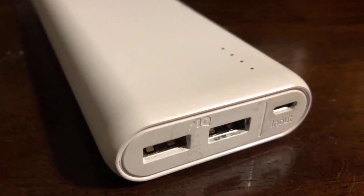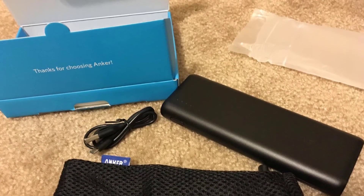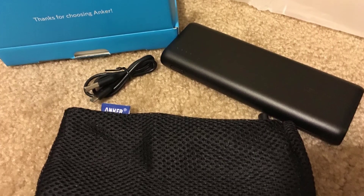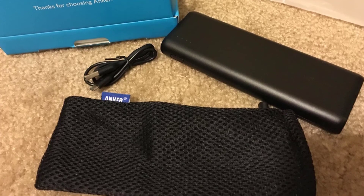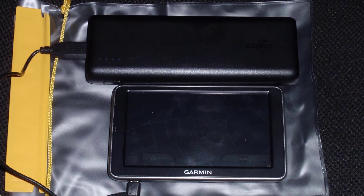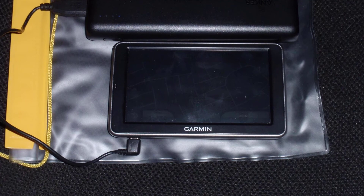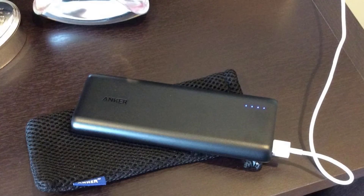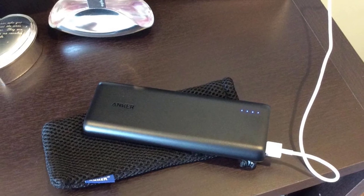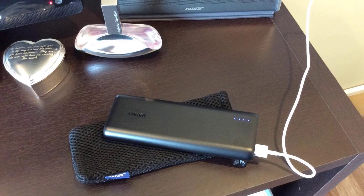Recharges itself in 10 hours with a 2 amp charger; phone chargers at generally 1 amp may take up to 20 hours. Certified safe — Anker's MultiProtect safety system ensures complete protection for you and your devices. What you get: Anker PowerCore 20,100 milliampere hours portable charger, micro USB cable, travel pouch, welcome guide, 18-month warranty, and friendly customer service. Lightning cable for iPhone and iPad sold separately.